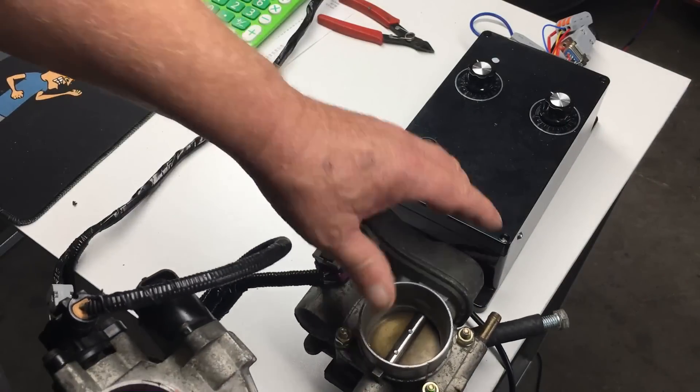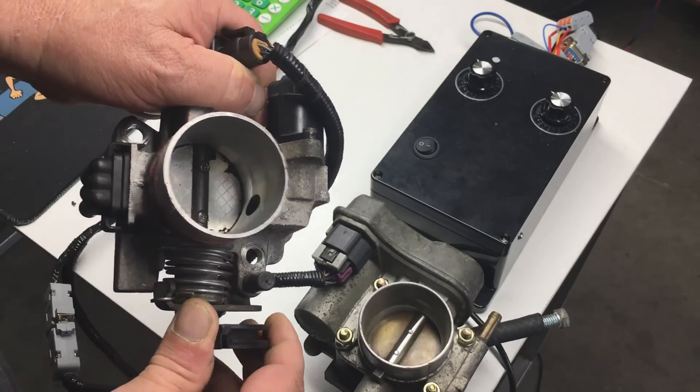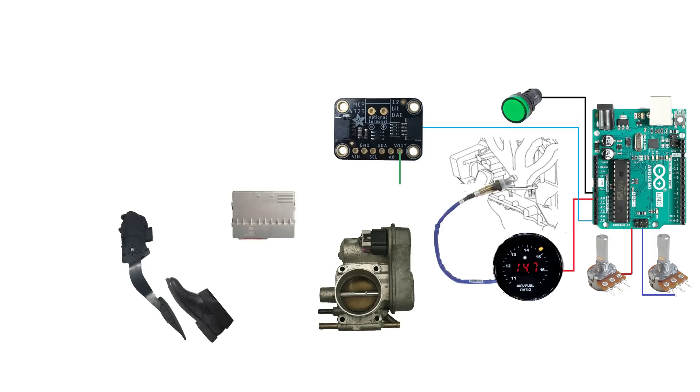In the previous episode, we experimented with a smart drive-by-wire throttle system on our Saturn Coupe. Today, we're going to combine the smart throttle experiment with the lean burn experiment and see if we can improve the fuel economy a little bit more on our Saturn.